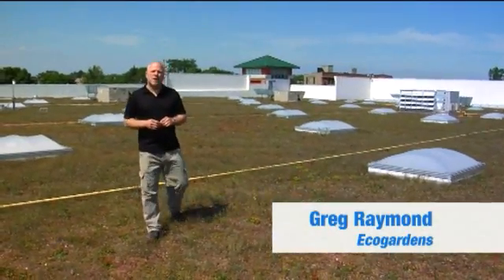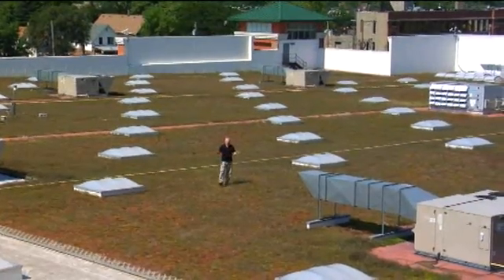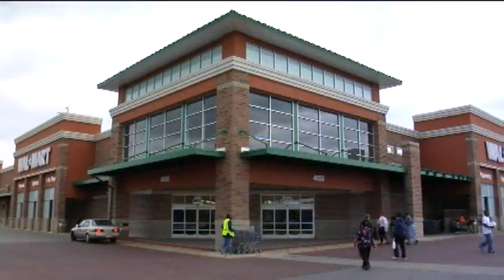Hello, my name is Greg Raymond. I'm with Eco Gardens. I'm standing on the world's largest monitor green roof at the Walmart in Chicago, Illinois.